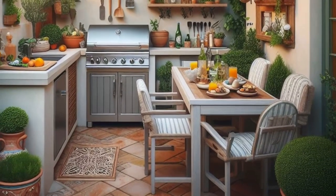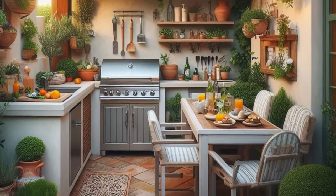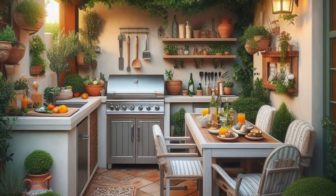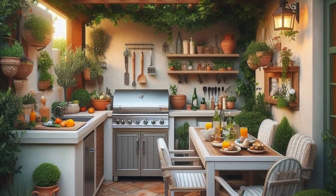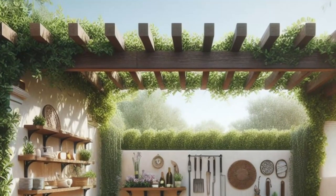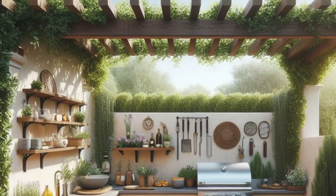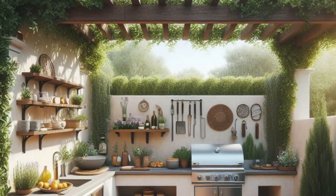Step into the sun-soaked allure of the Mediterranean with this enchanting backyard retreat. Picture a cozy outdoor kitchen, complete with a built-in grill, sink, and bar area — the perfect spot for whipping up delicious meals al fresco. Above, a pergola draped in lush climbing vines offers cool respite from the sun, shading a charming dining table and chairs where you can savor every bite.